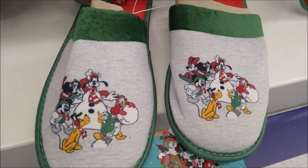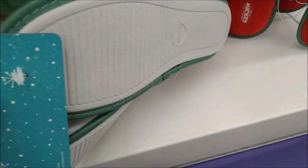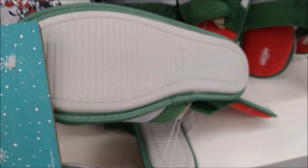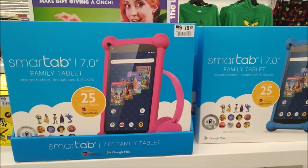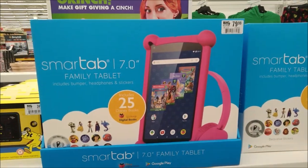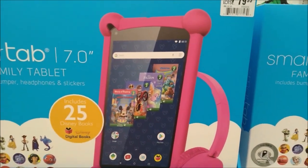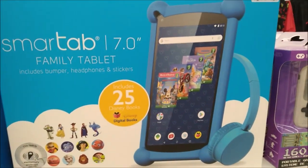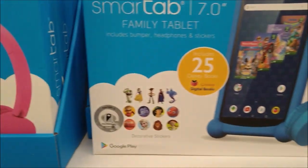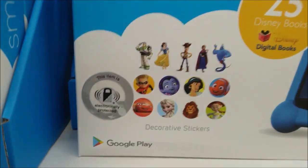We've got the Sensational Six — Figaro's even on there! Big Lots has these SmartTab 7-inch family tablets for $79.99. They include 25 Disney books. You can choose a pink one or a blue one, and a set of headphones comes with it. Looks like you get some stickers as well.